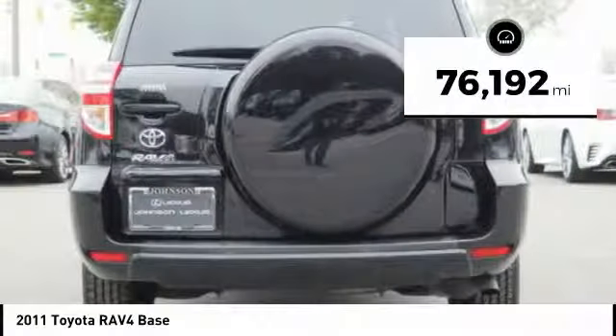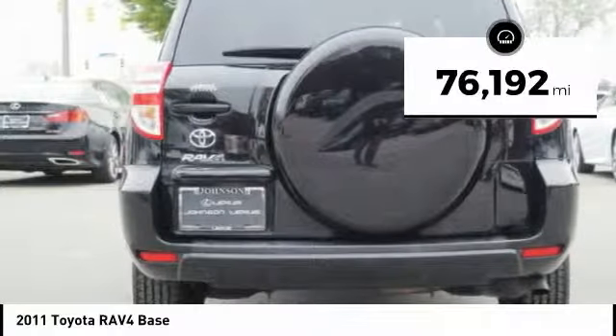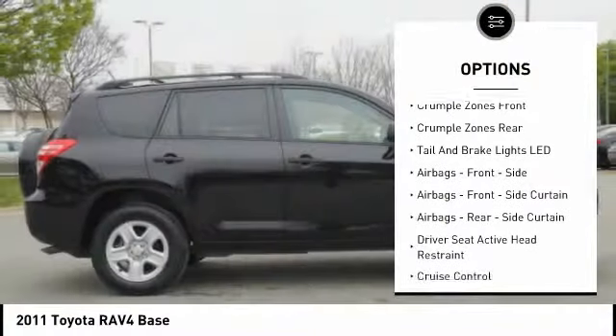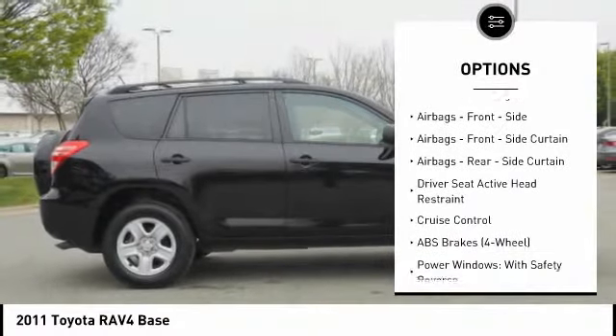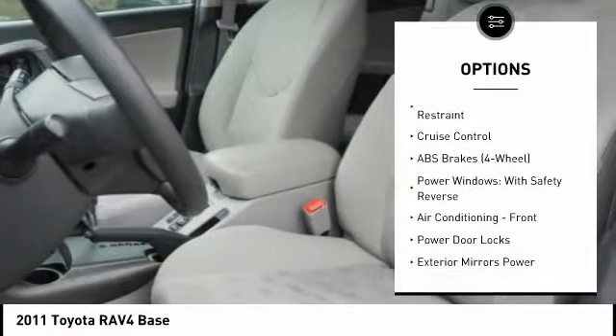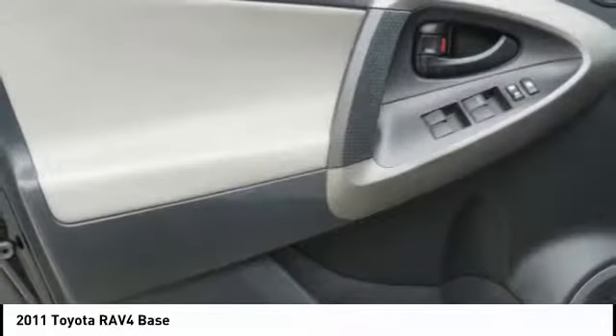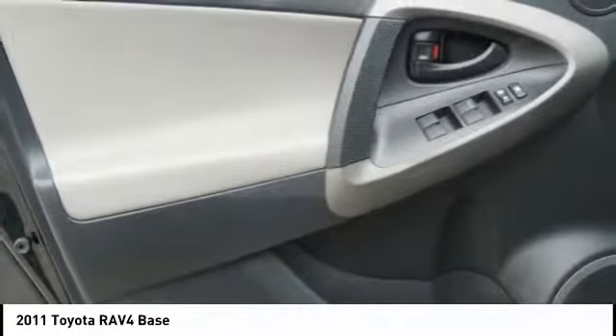This vehicle has less than 80,000 miles. Here are some of this vehicle's great options: traction control, stability control, power steering, cruise control, power door locks, child safety locks, electronic brake force distribution, and braking assist.